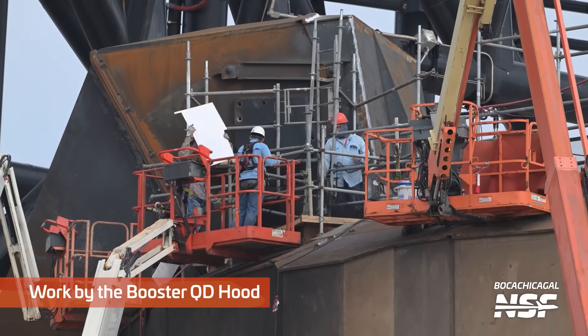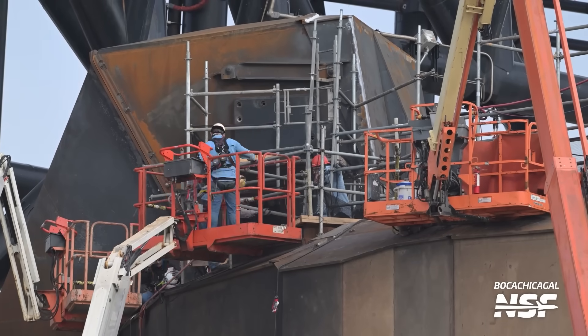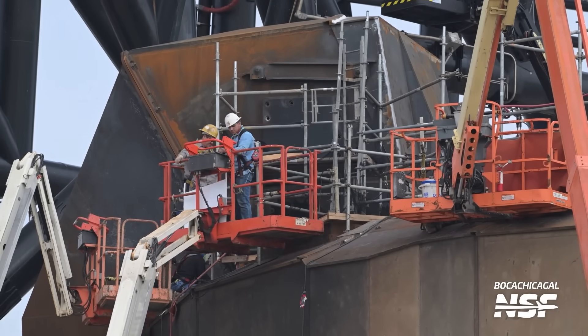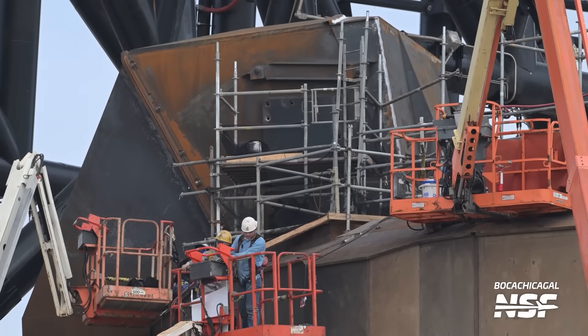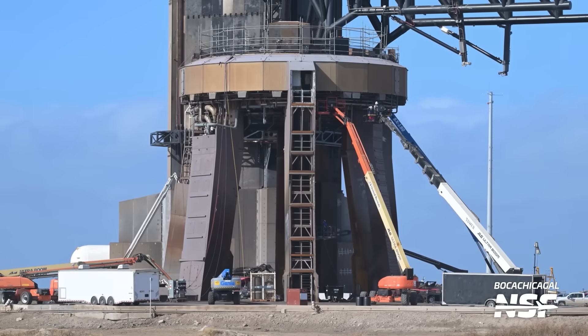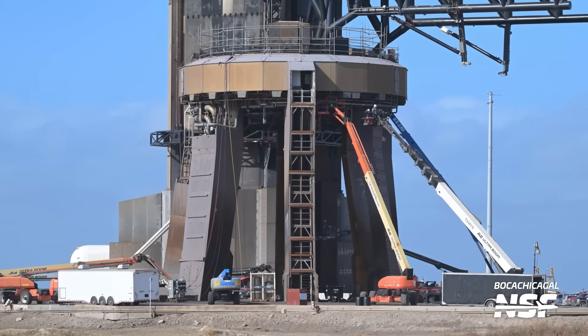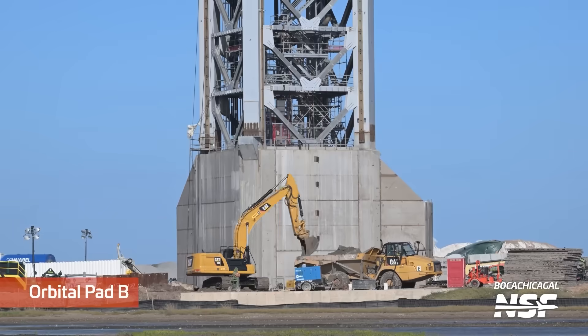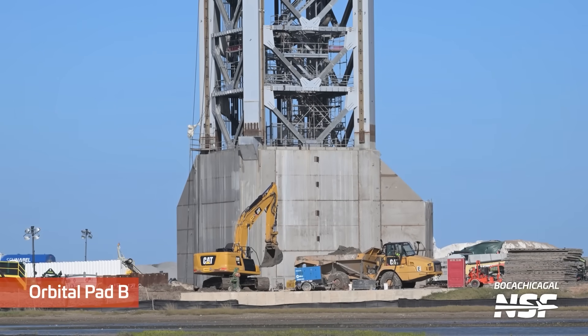Looks like we're moving some things over here. Got a couple work platforms up. That's the booster quick disconnect shield in the background there. We saw some welding here in the last video. There's that big shiny chopstick actuator — hydraulic actuator to extend and retract, open and close. The big hydraulic actuator is there. I'm actually shopping for linear actuators for a different project — those open and close the chopsticks.